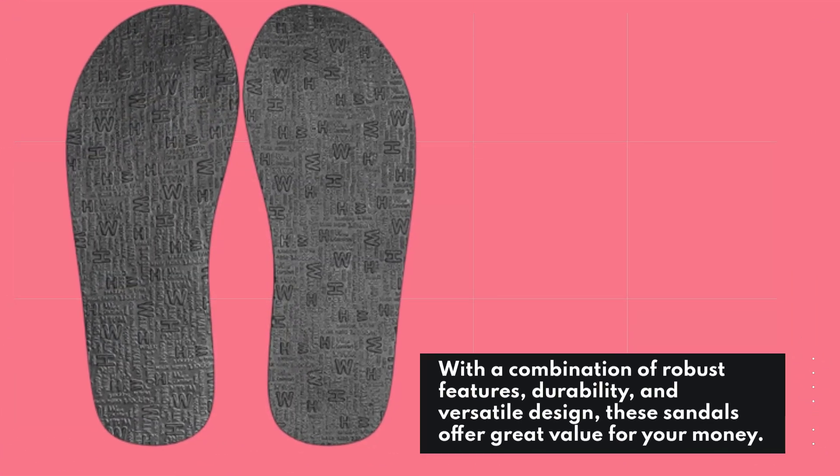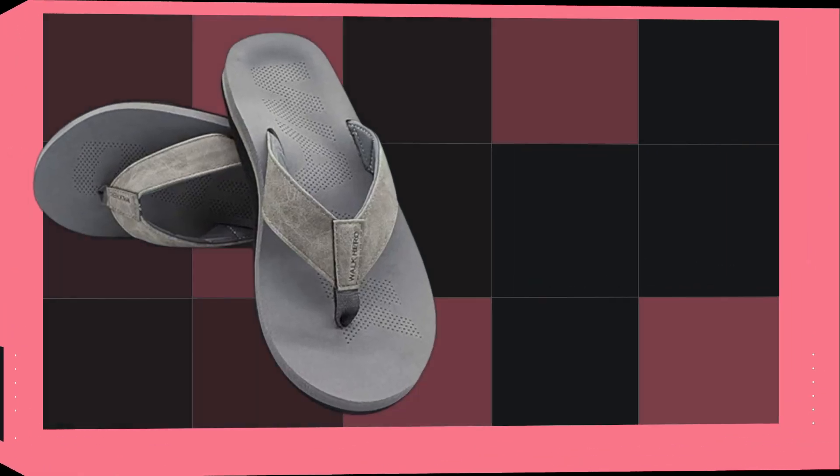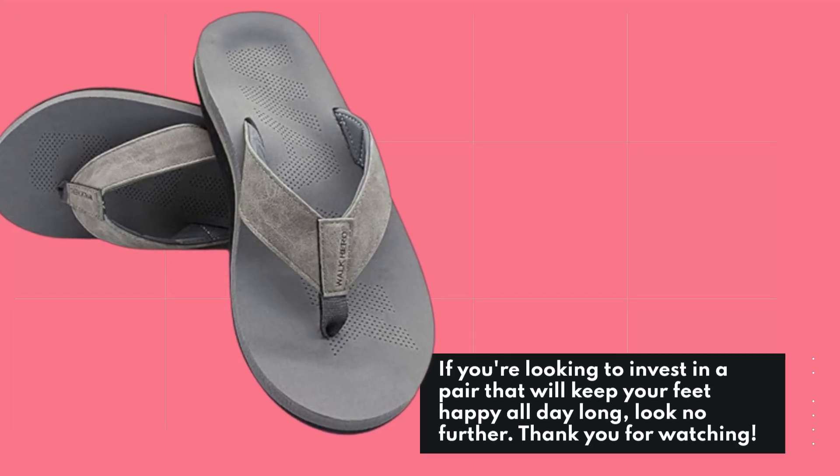With a combination of robust features, durability, and versatile design, these sandals offer great value for your money. If you're looking to invest in a pair that will keep your feet happy all day long, look no further.